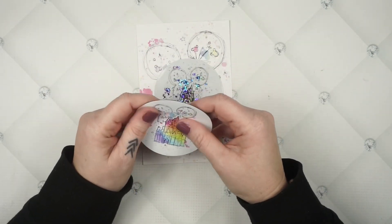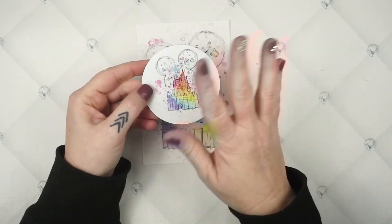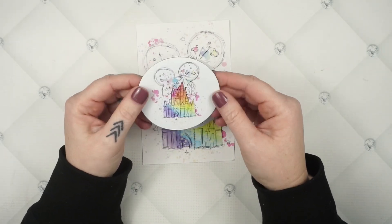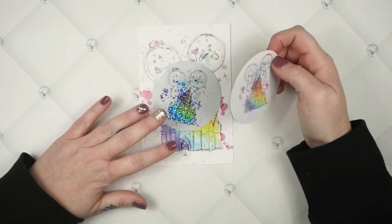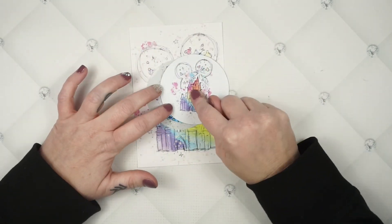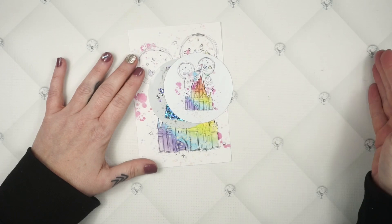Spend $100 or more and I'm going to throw in the same graphic but as a magnet. I did this last year — you guys really love these. It's a super thin magnet so it's not too bulky, it fits perfectly on the little rolly carts. I've already got one of these on my own rolly cart.